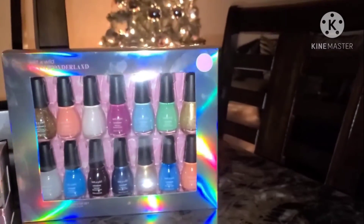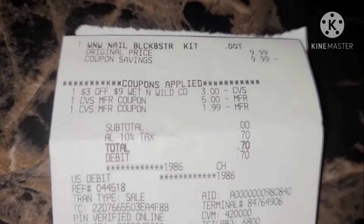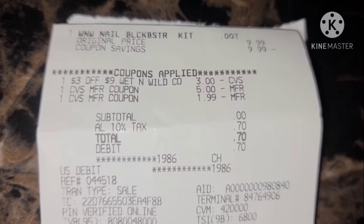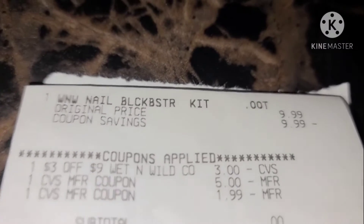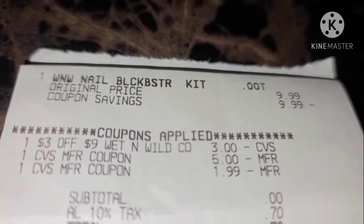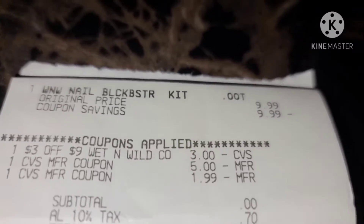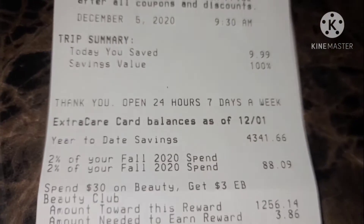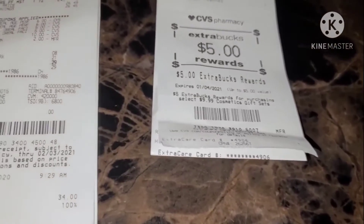To go over the receipts — on this receipt, I picked up the Wet n' Wild. As you can see, I used a $3 off $9 Wet n' Wild CRT and I used some ExtraBucks. After using CRTs and ExtraBucks, my total came out to zero. I paid $0.70, which was the tax. I saved $9.99 with a 100% savings value, and I got back that $5 ExtraBuck.